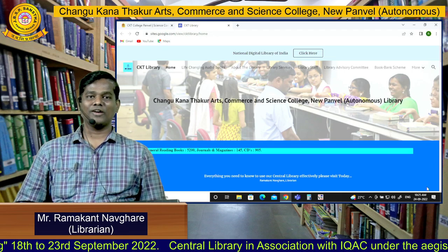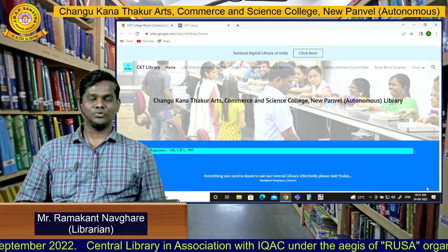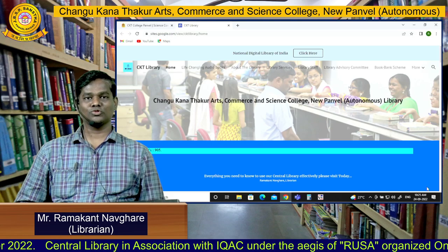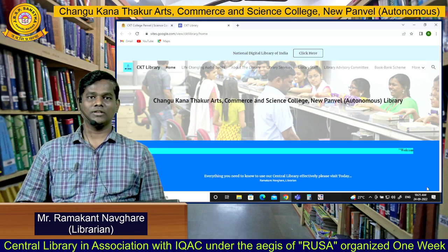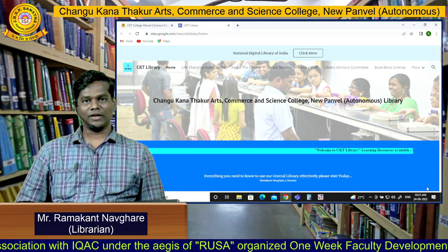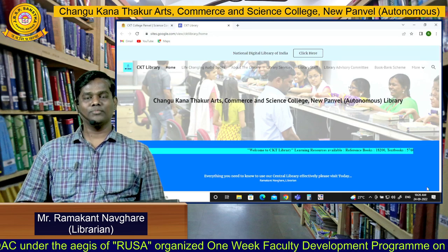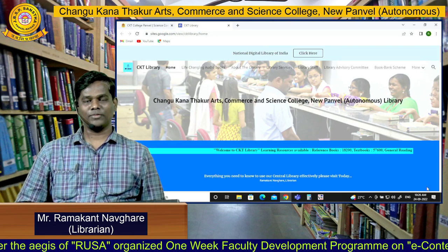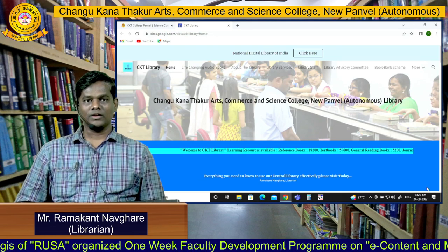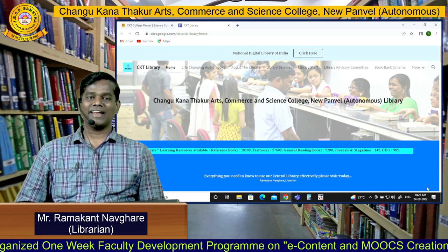I don't know how many of you are aware about the Central Library location. So today my main purpose is to showcase you the infrastructure of our Central Library. I appeal all of you to visit our Central Library whenever you have the time and whenever you want any books or any services from our Central Library, please come to the library. Let's see our library infrastructure.